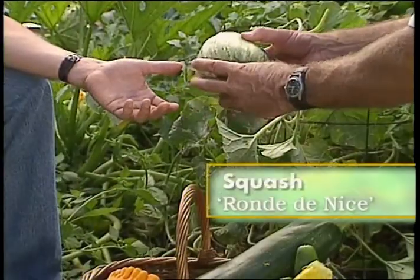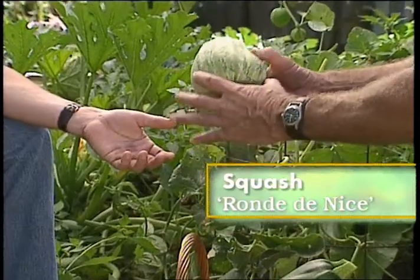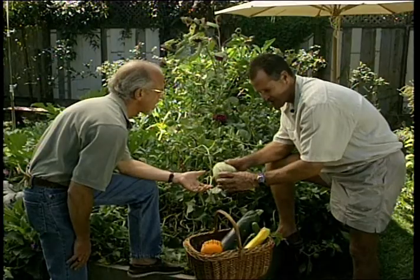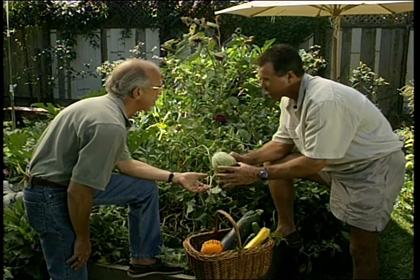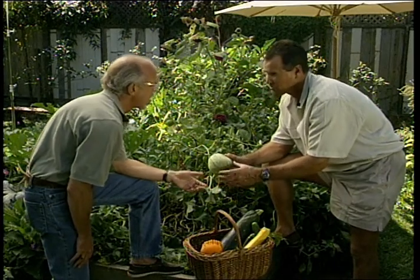This is Ronde de Nice — it's from France, and I like it a lot. Is it a zucchini type? It doesn't taste like zucchini; it has its own flavor. Normally this is as large as you want to pick these. I like them a little bit smaller — tennis ball size.